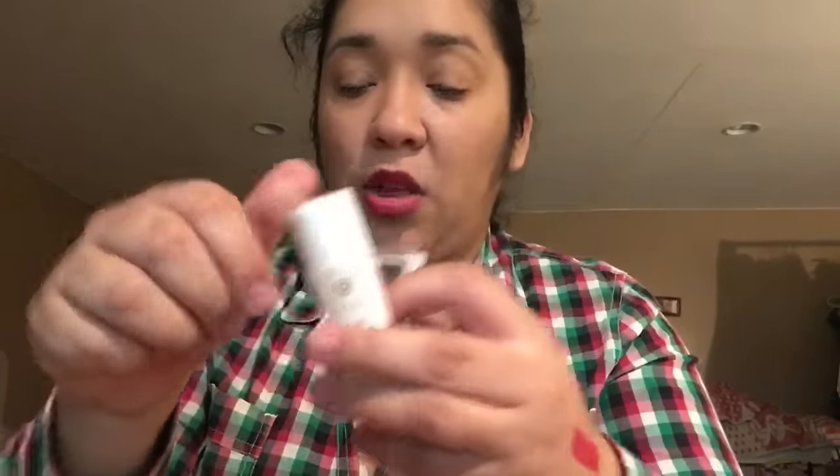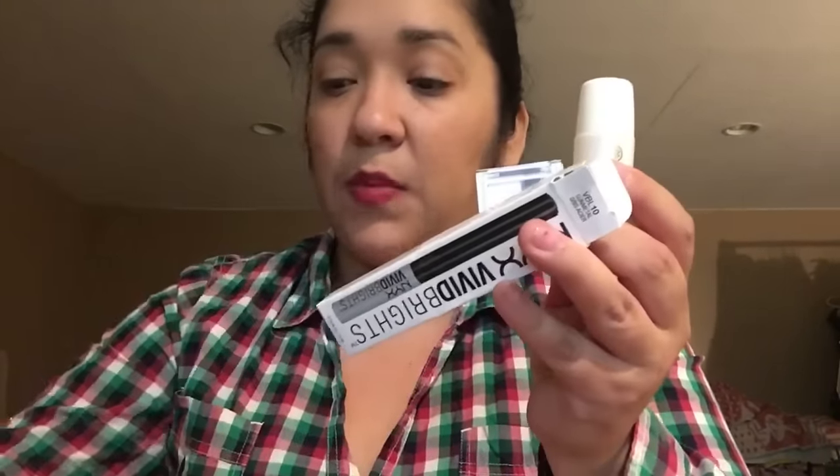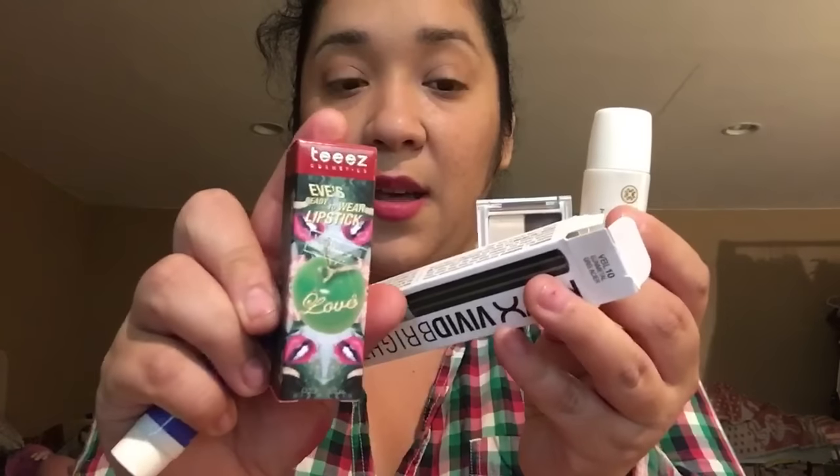That is it for this month's bag! I am impressed, I am a happy camper. I got the Tatcha cleansing oil — which you guys should definitely look into — NYX, the moisturizer, and the lipstick. Love it! Thank you guys for watching. If you liked this video, give it a thumbs up and let me know what you guys got in this month's bag. See you guys later, bye!